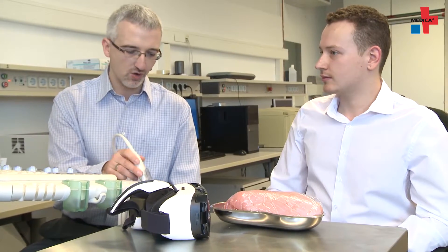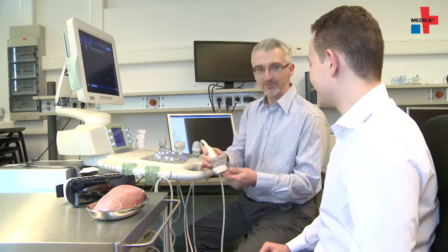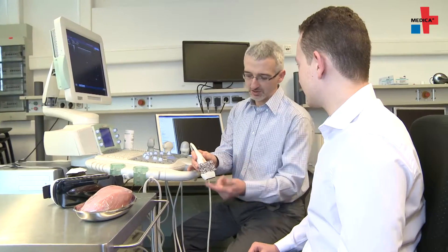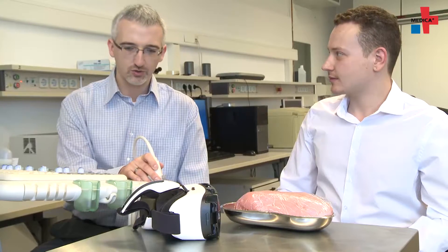Imaging today has many different facets. 2D, 3D and 4D imaging help to gain a better understanding of the patient's body. But using this technology, physicians receive more and more information they need to interpret.